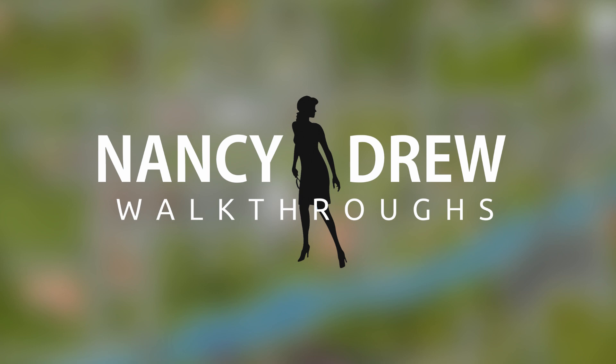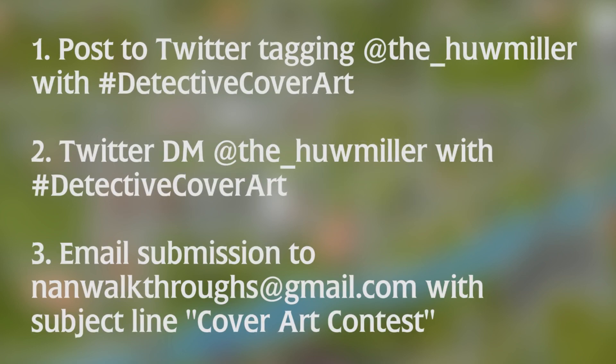The ways to enter the contest are as follows: you can either post your submission on Twitter with the hashtag #DetectiveCoverArt and tag me at @the_humiller, you can directly send it to me through a Twitter DM at @the_humiller, or if you don't have Twitter, you can email it to me at nanwalkthroughs@gmail.com.